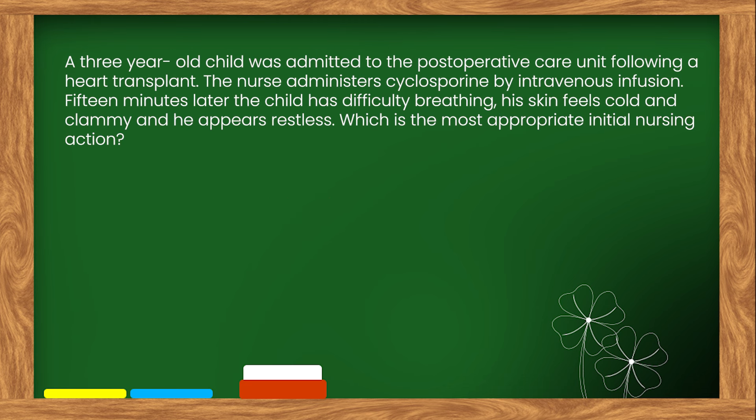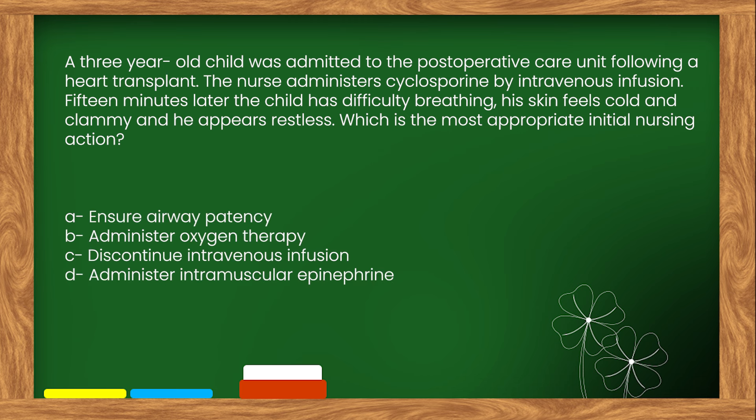Here is our next question. A three-year-old child was admitted to the post-operative care unit following a heart transplant. The nurse administers cyclosporine by intravenous infusion. Fifteen minutes later the child has difficulty breathing, his skin feels cold and clammy and he appears restless. Which is the most appropriate initial nursing action? Options: A. Ensure airway patency. B. Administer oxygen therapy. C. Discontinue intravenous infusion. D. Administer intramuscular epinephrine.